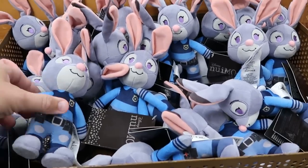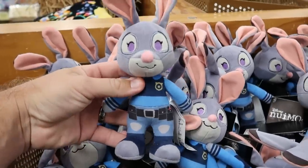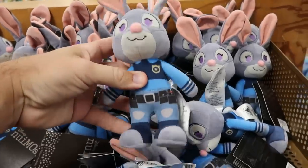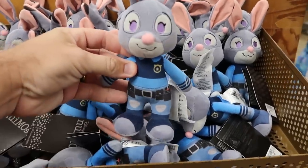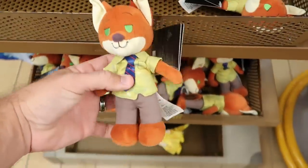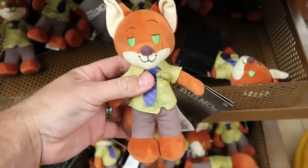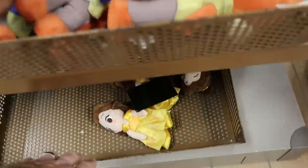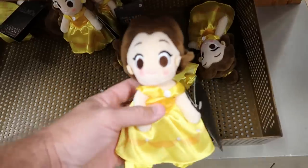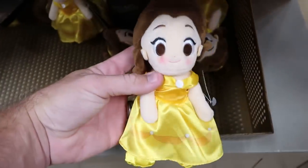Up front they're loaded up on Disney Nemos — only $1.99 a piece. They have Rabbit from Zootopia originally $22, and two whole bins of the Sly Fox for $1.99 from $22. At the bottom they have a couple Belle from Beauty and the Beast in her classic yellow dress for only $1.99.